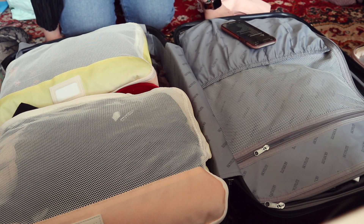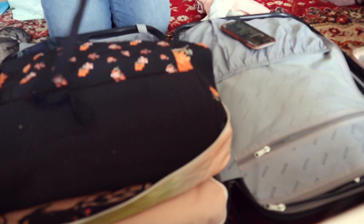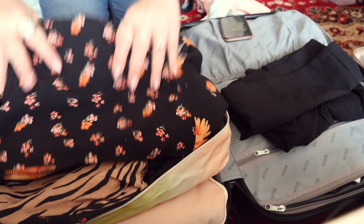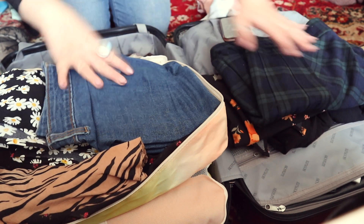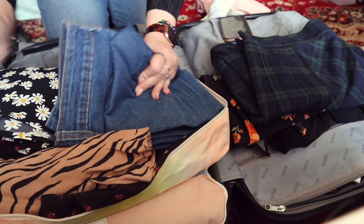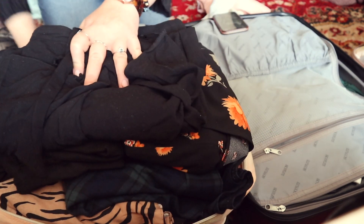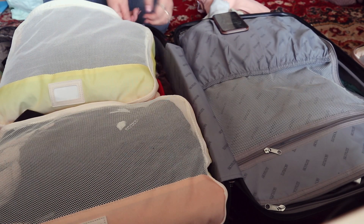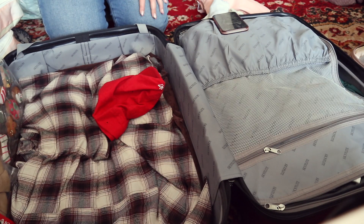In the bottom packing cube I have my bottoms: another pair of jeans, skinny jeans, a black wrap skirt, a mini black skirt, two pairs of shorts, a pleated skirt, a tiger skirt, and two flowery dresses. These fit really well. I love packing cubes — ever since I got them my packing has severely improved. They make it easier to organize and compress your stuff, which is always a plus.